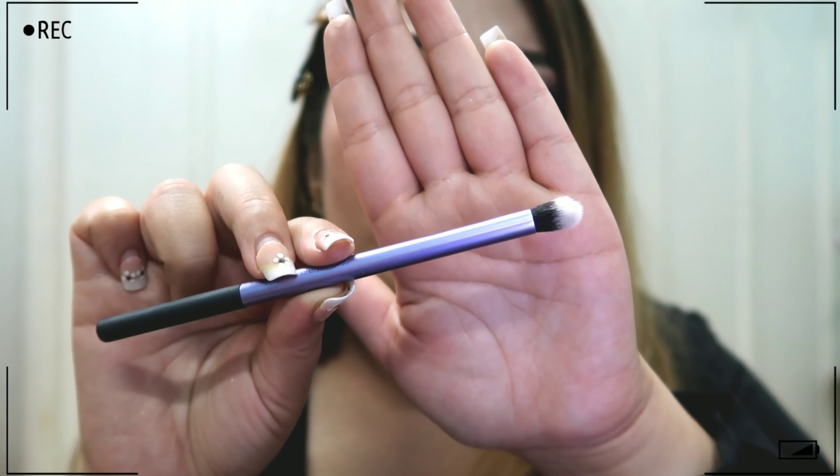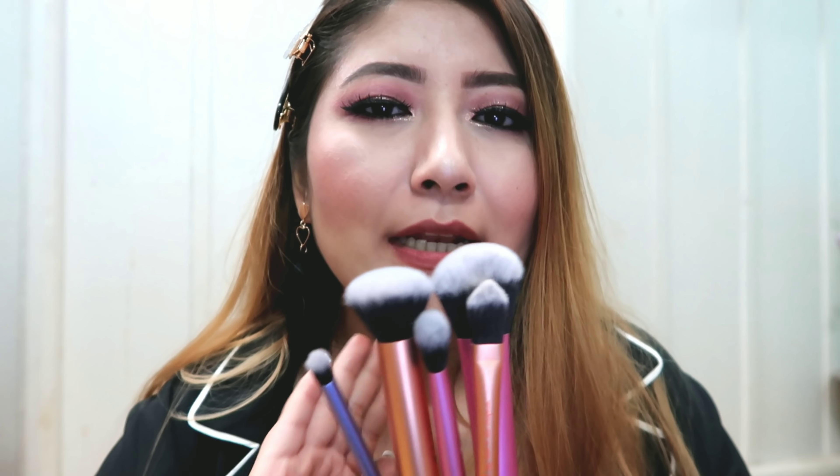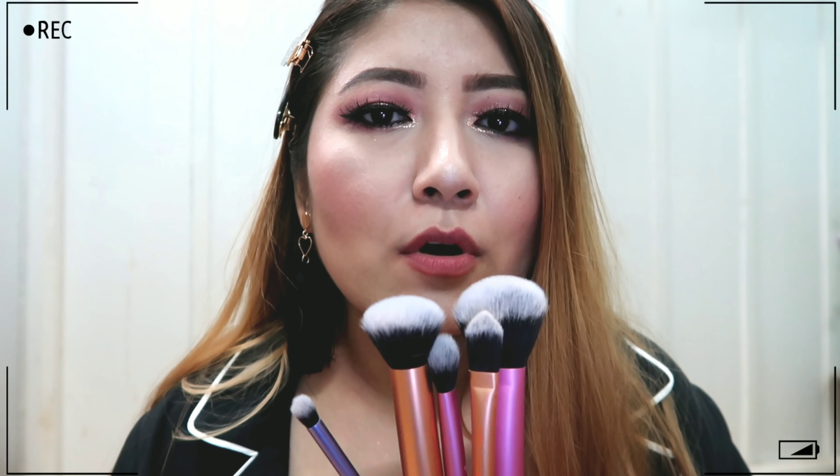This is the crease brush for eyeshadow, which I use to focus eyeshadow on my crease. Overall, I would highly recommend this Real Techniques set — I'll try to leave the link in the description box, so please check it out. It's a great quality set of brushes.